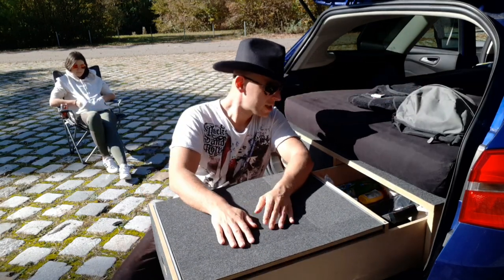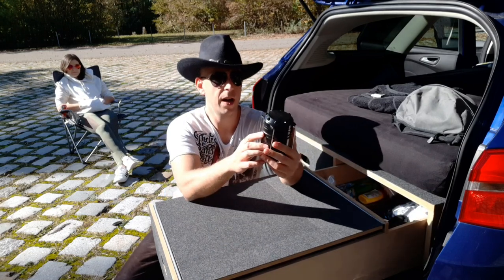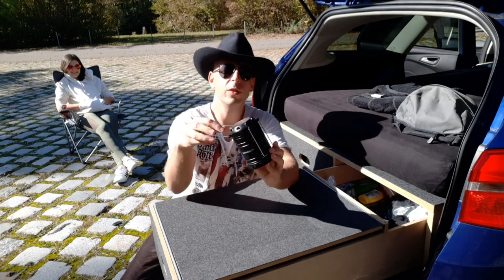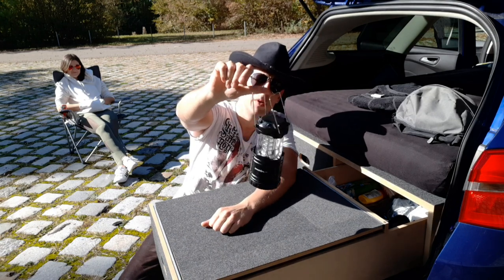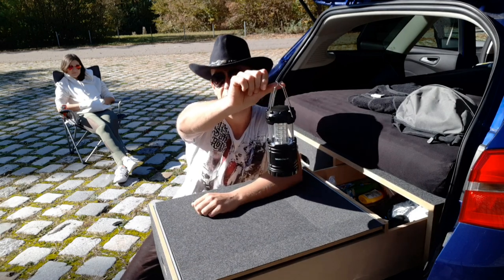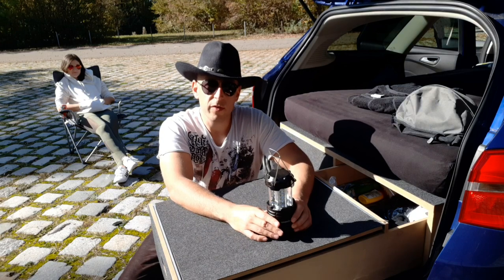Jetzt kommen wir zu nützlichen Dingen. Das erste, was ich euch vorstellen möchte, ist hier eine Lampe von Charaloro. Hat bisher super gute Dienste geleistet. Sieht man jetzt nicht im Licht, aber sie ist an – und nachts ist die wirklich sehr hell. Jetzt scheint natürlich die Sonne, sehr zu empfehlen.